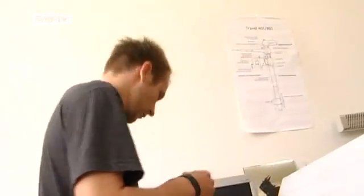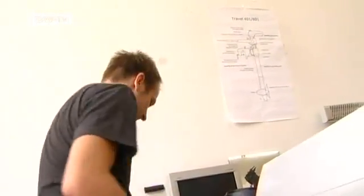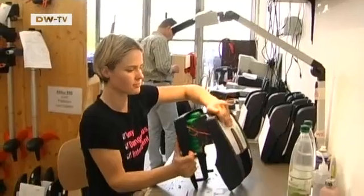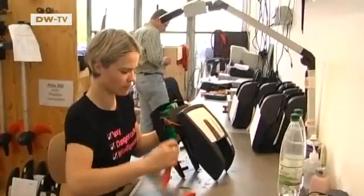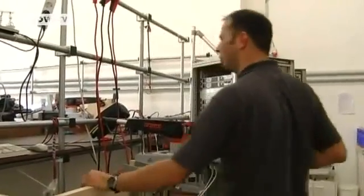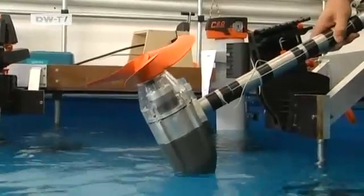Torquedo develops the battery-powered motors and the propellers, and production also takes place in Germany. Barlin says rechargeable high-tech outboard motors are gaining popularity, as gasoline-powered boats are increasingly being banned on waterways.